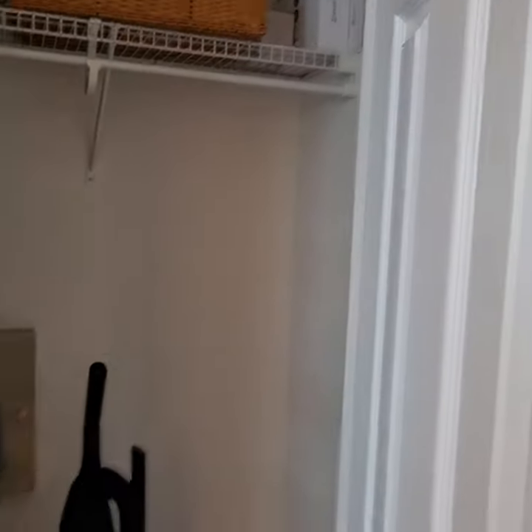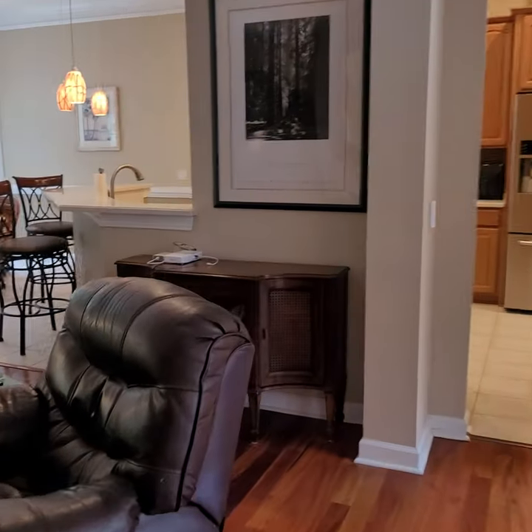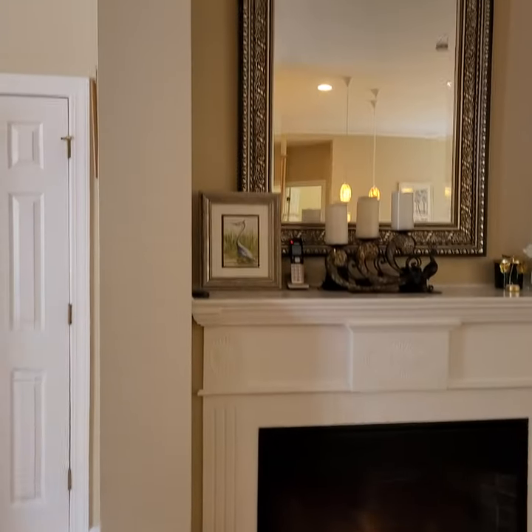Hall closet for vacuum cleaning. Living room. Fireplace — stays, I believe. Fans.